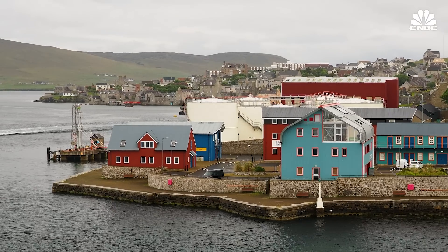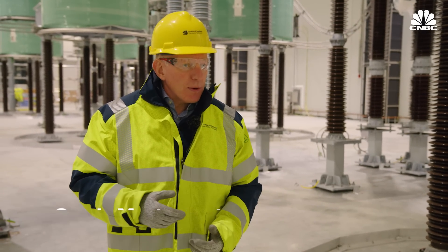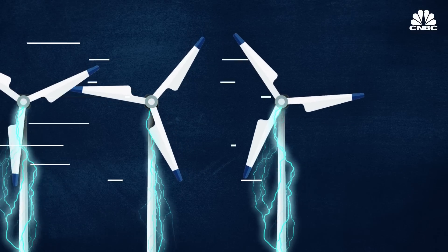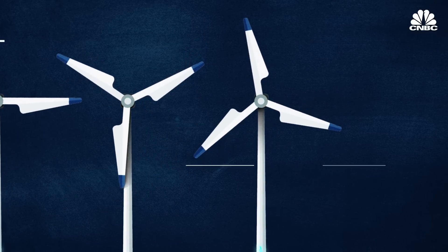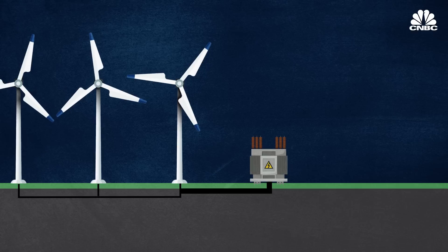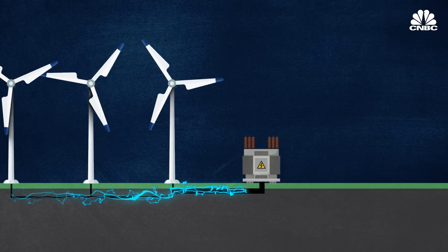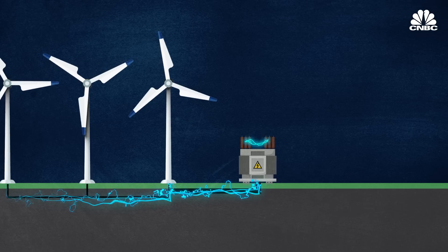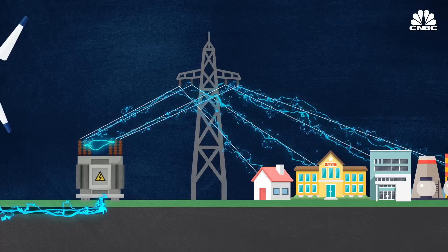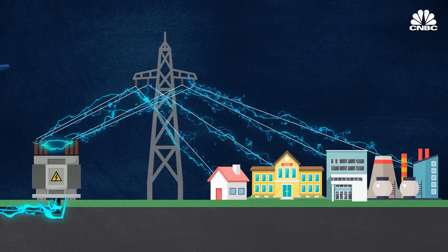Shetland is going to be an energy hub going forward, and it actually is a template that we intend to use elsewhere in terms of how we expand out the network. The turbines turn wind into energy through the aerodynamic force from the rotor blades. Each of the wind turbines in a wind farm are linked together by underground cables, which then carry the energy to a transformer substation. From there, it's transported to homes, factories, businesses, or schools through the distribution networks of various electricity companies.